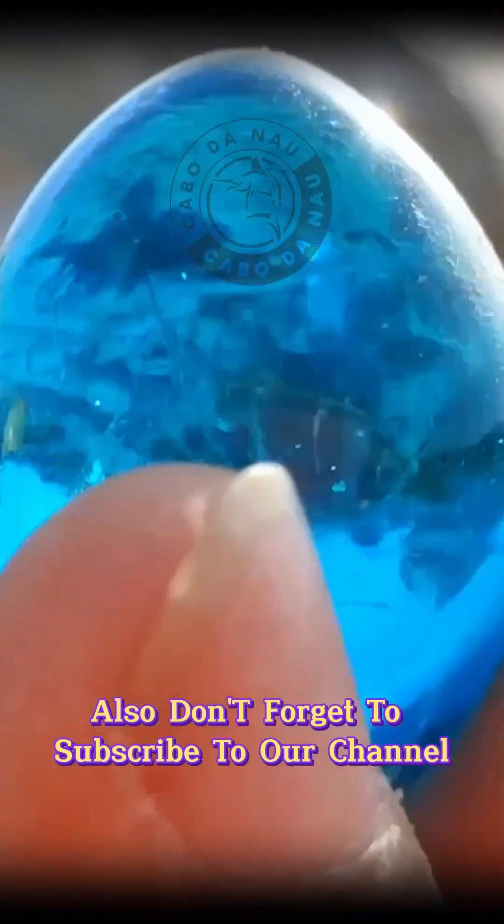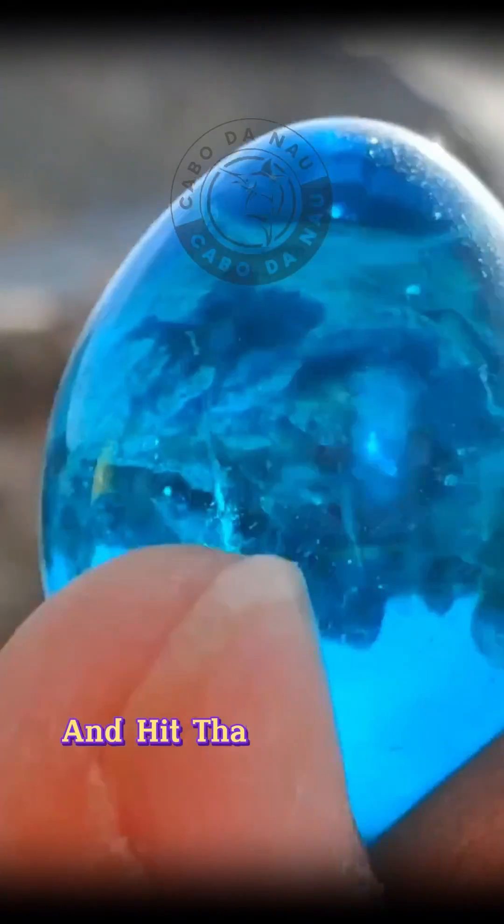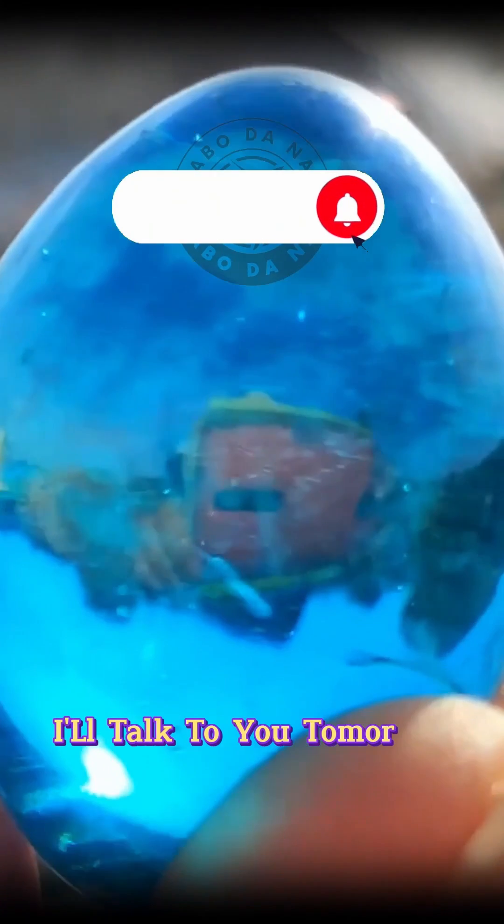Also, don't forget to subscribe to our channel and hit that like button. I'll talk to you tomorrow. Stay enchanted!